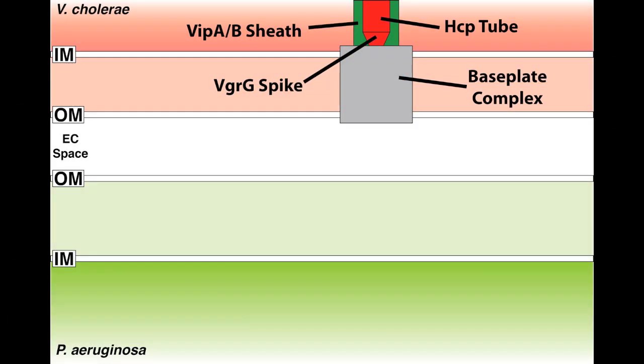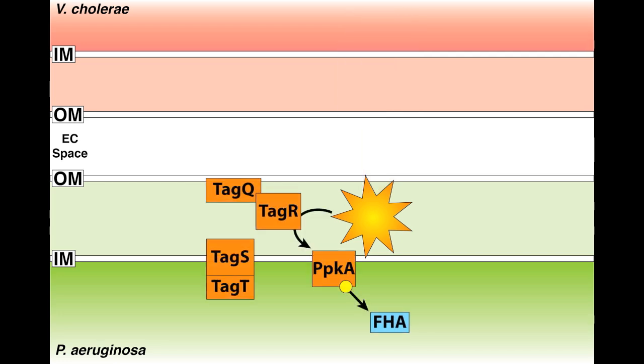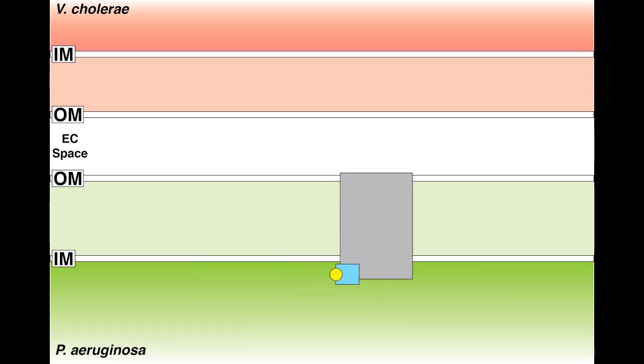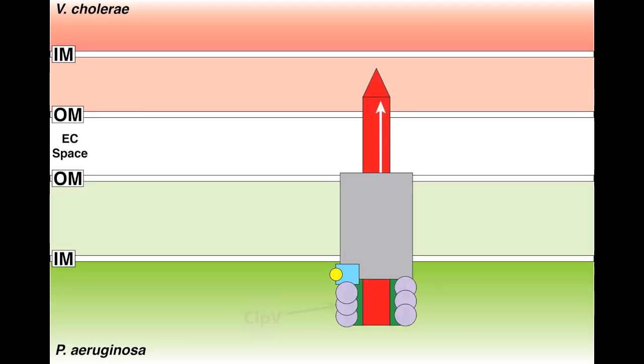Based on detailed microscopy and genetic analysis, we've developed a model for what type 6 dueling represents. The model begins with the apparatus assembling in the Vibrio cholerae cell and firing in the direction of a Pseudomonas cell. That firing event apparently perturbs the membrane in the target Pseudomonas cell, activating a regulatory system responsible for sensing the attack. That regulatory system transmits the signal through a phosphorylation event, at which point Pseudomonas aeruginosa assembles its apparatus and fires back its own type 6 apparatus at the offending Vibrio cholerae cell. This repeated firing occurs until the Pseudomonas cell no longer detects any threat, at which point a phosphatase dephosphorylates a key protein in the regulatory cascade, resulting in the turn-down of type 6 activity in the Pseudomonas cell.